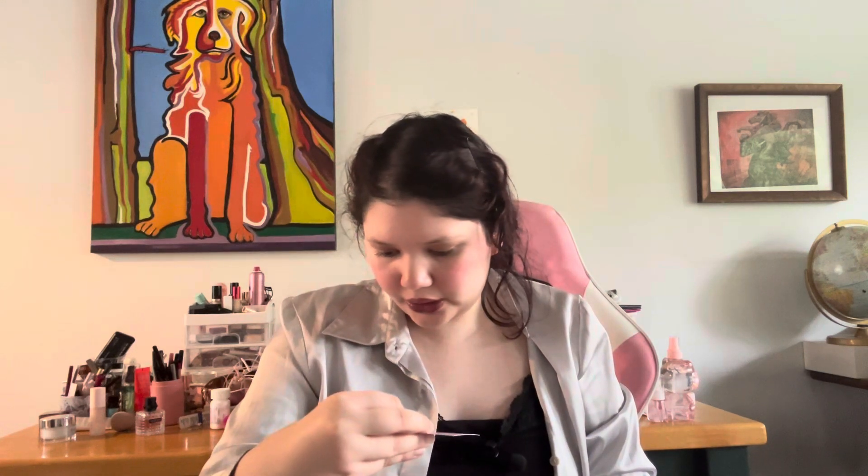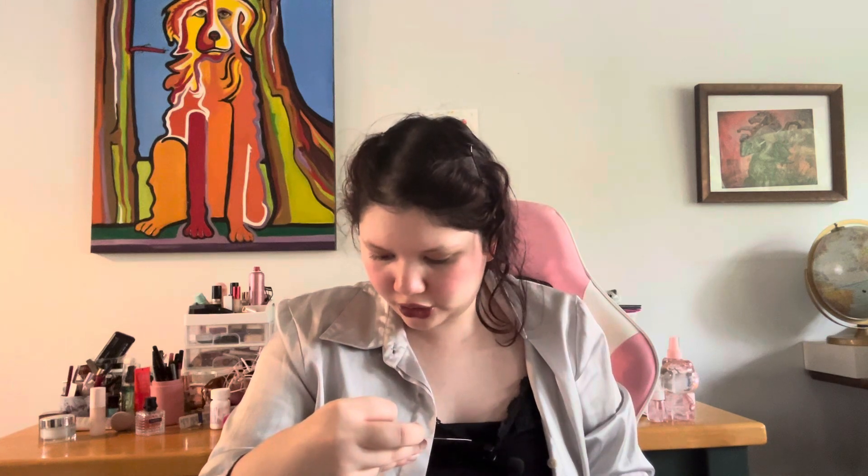The first item I got was the Hard Candy Smoothing Primer Balm. I did try it out and it actually is pretty good — it reminds me a lot of the Tatcha, but what I like about this is that it's moisturizing as well. It's a really good primer under makeup, and you can even use it on no-makeup days just to fill in your pores. It retails for $11.95.